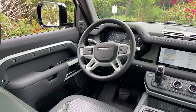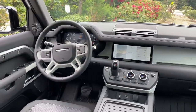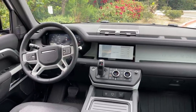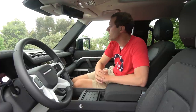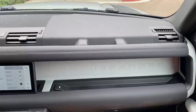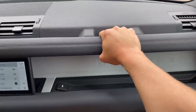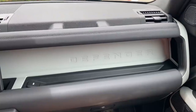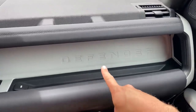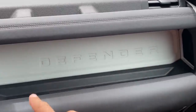Over on the passenger side, they emphasize its off-roadiness further. For one thing, you have a grab handle — you can stick your hands in here when you're in tough off-roading situations so you don't fly around. And of course, it says Defender in the dashboard area, which just looks cool and reminds you of the special vehicle you're in.